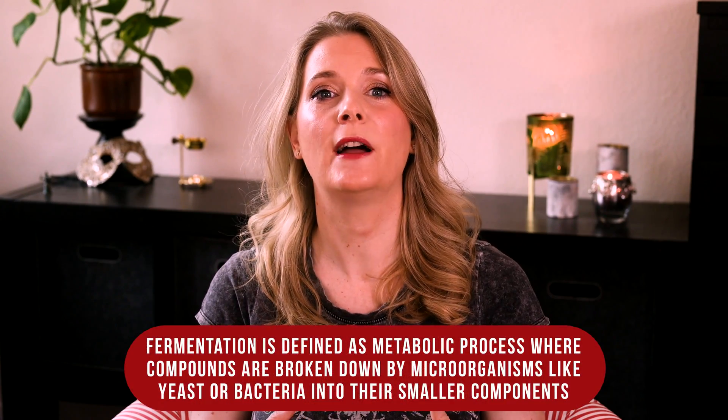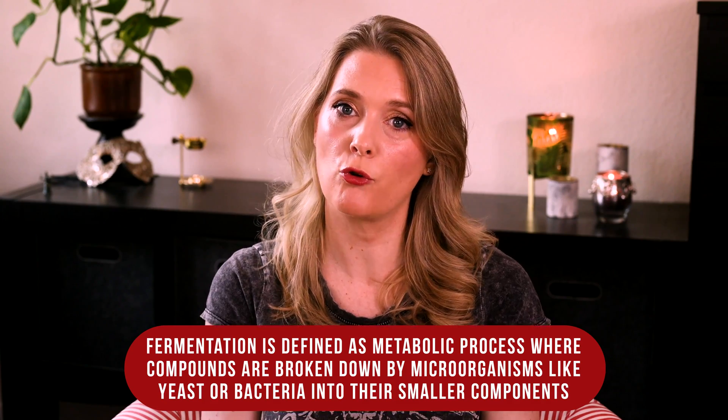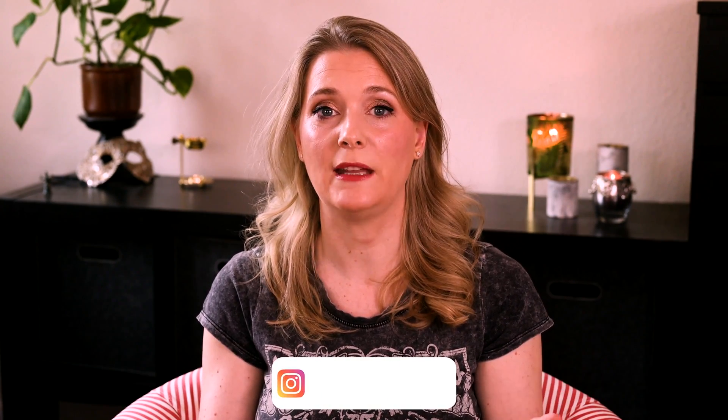Fermentation is defined as a metabolic process where compounds are broken down by microorganisms like yeast or bacteria into their smaller components. This happens in our gut as we digest food, but has also been used as a means of food preservation for centuries. Fermentation is a very broad term, and different things get broken down into different building blocks depending on what they were originally made of.